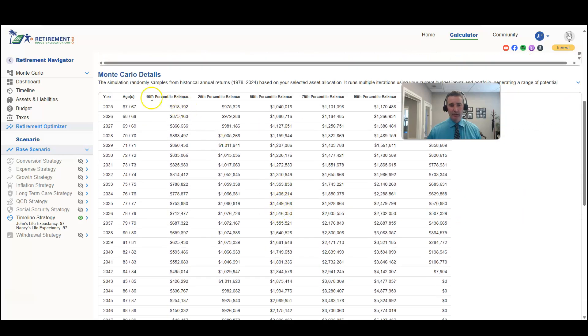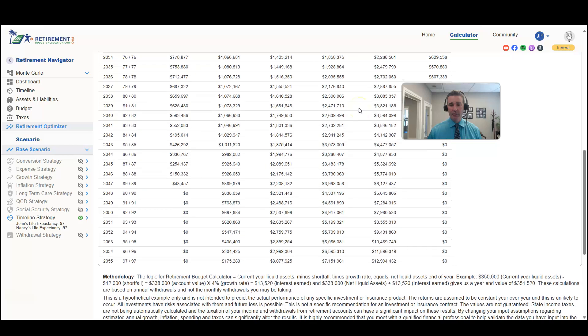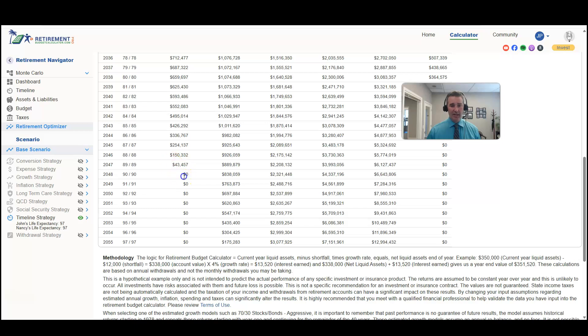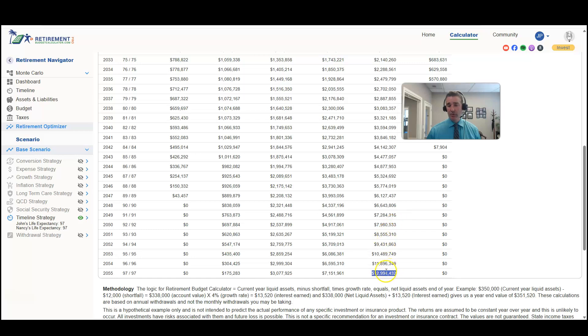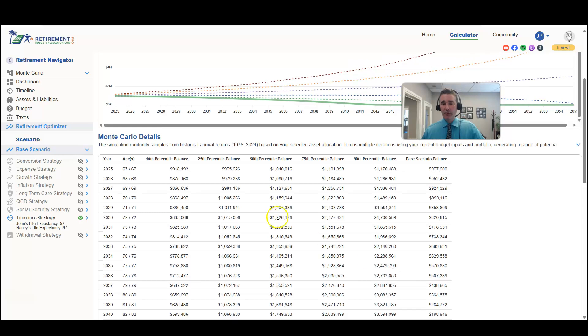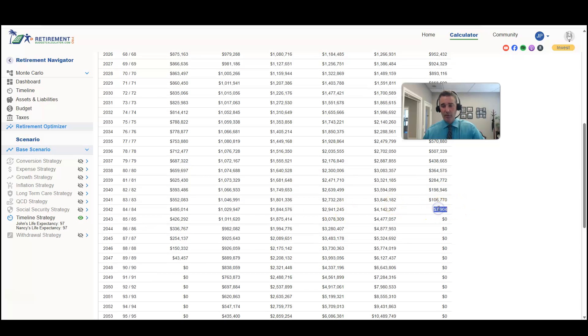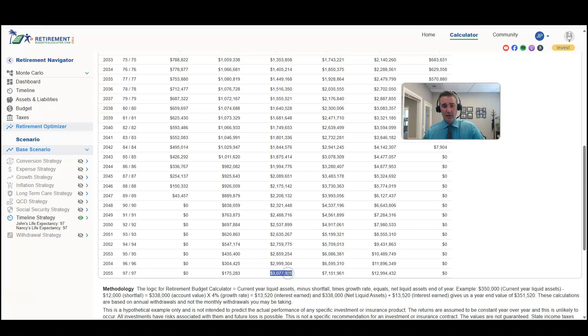The 10th percentile is the pessimistic outcome and the 90th percentile is the most optimistic. In the pessimistic scenario they deplete all resources at around age 90. In the most optimistic scenario they get all the way to age 97 with almost thirteen million dollars remaining. The 50th percentile — where half the scenarios did better and half did worse — they end up with three million dollars. So compared to a constant four percent growth rate where they ran out at age 84, even the pessimistic Monte Carlo gets them to age 89.